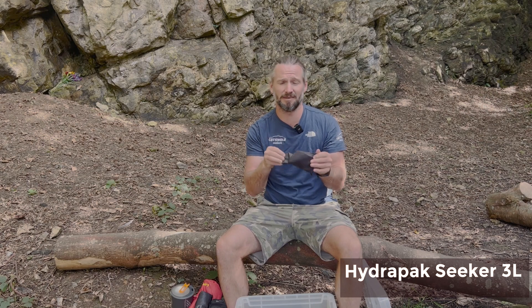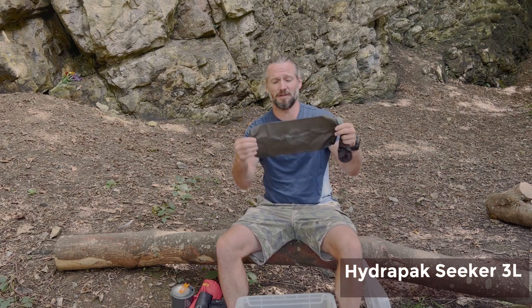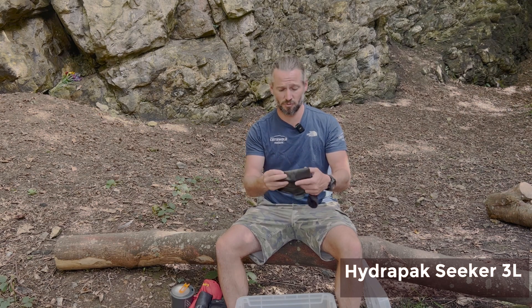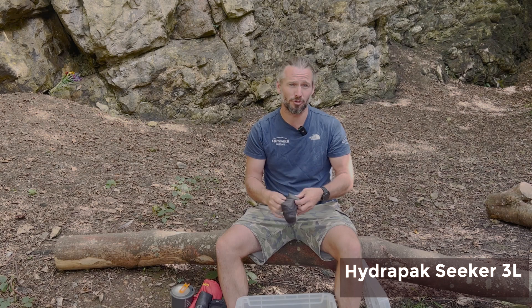This is a Hydropack three-litre water reservoir which I take on all my adventures. The reason I love it is because it packs down small and then you've got three litres of water — especially useful when you're coming to the end of the day, you know you're going to have no water where you're camping. You fill this up, it's got little loops you can attach to your backpack and safely carry your water to your campsite.